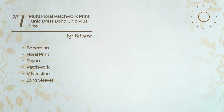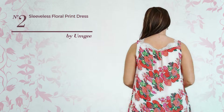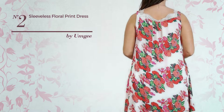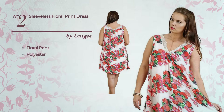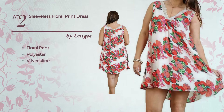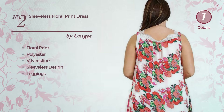Number two: the All Vacation A-line dress, featuring a cute design with floral print, made of polyester. This dress includes a neckline, a sleeveless design, and leggings, available in two more colors.